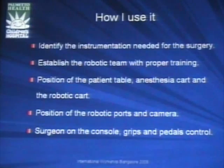So how do I use it? It's really easy and very intuitive. Going from open surgery to laparoscopic surgery is really hard; it's easier to do robotics than laparoscopic surgery — there's no steep learning curve. You need to establish your robotic team, people willing to help while you're sitting at the console a few yards from the patient. Position of the patient table, anesthesia cart, and robotic cart all matter. Port placement for robotics is completely different from laparoscopy — you need the scope centered on the target organ, with each instrument port 10 centimeters away from the camera, and it has to be symmetric.